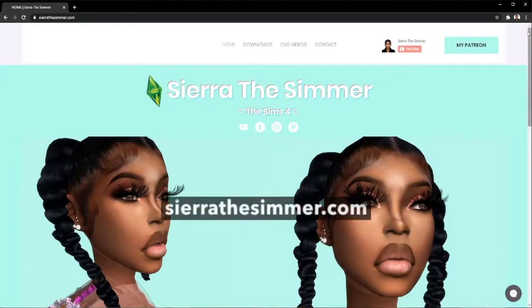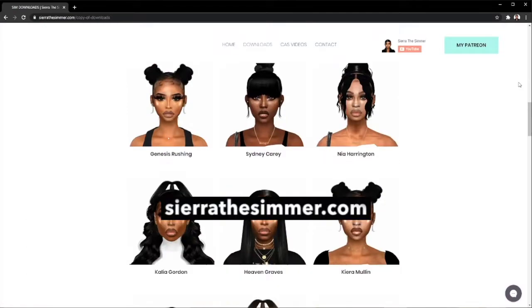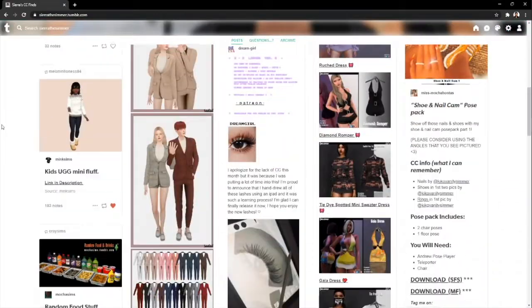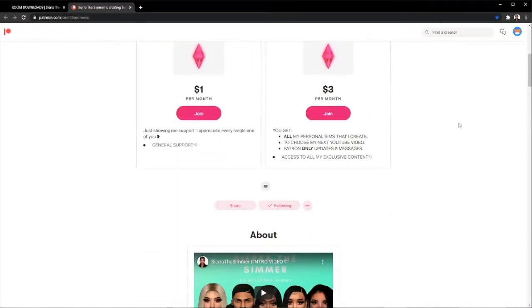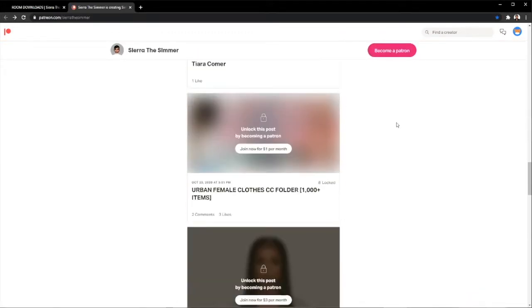Make sure you check out my new website sierrasimmer.com so you can get all the updates and exclusive content. Make sure you go to my Tumblr and check out all my reblogs for my custom content that I have in my game, and make sure to follow me on Patreon or become a patron so you can get all my exclusive custom Sims.